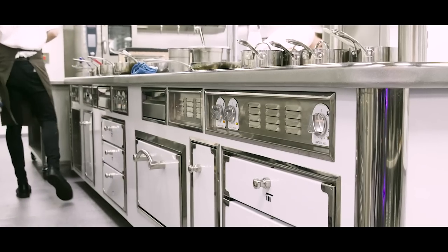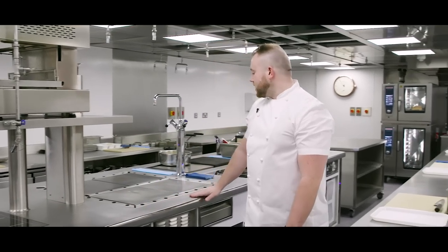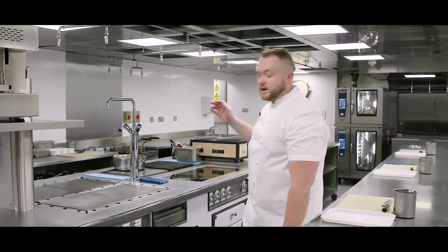This is our brand new bespoke Athanol range, designed by myself and Steve Hobbs from Grand Cuisine. The stove features induction, electric plaques, radiance, a water boiler and pass-through oven.